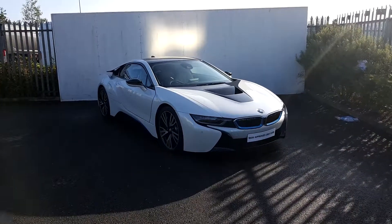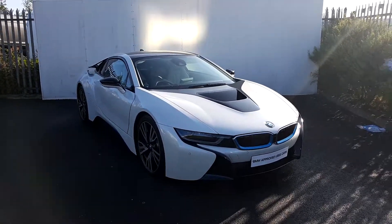Connor here in Joe Duffy BMW. Here we have today a beautiful BMW i8.